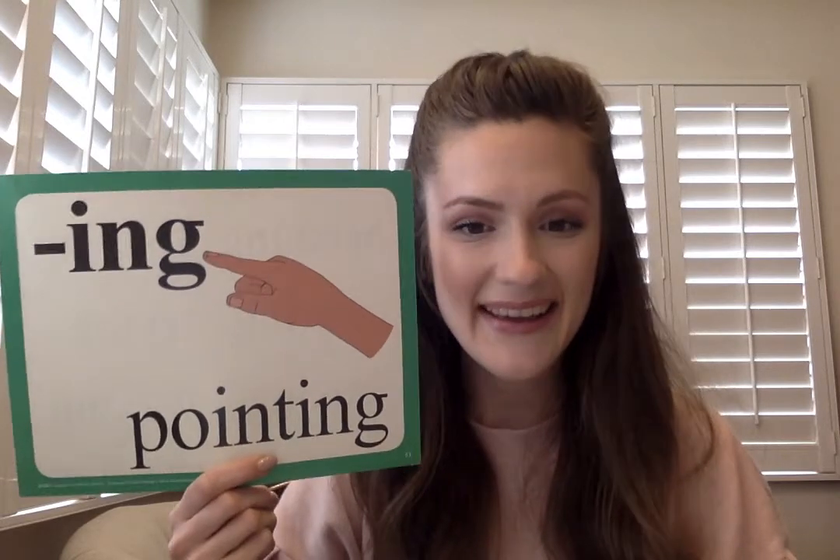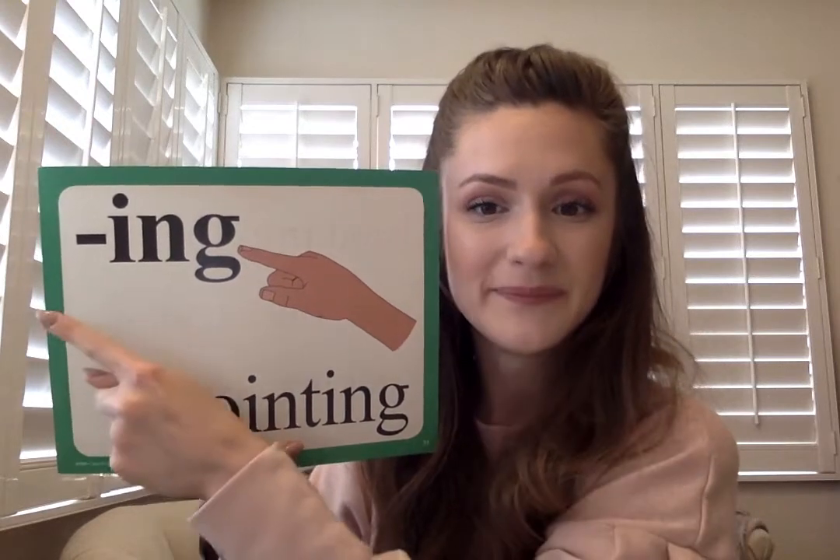Say it again: ing in pointing, i-n-g. Now you say it by yourself. Good job! All right, now what we're gonna do is get out a piece of paper and a pencil, and you're going to write these words with me. Here comes the first one.